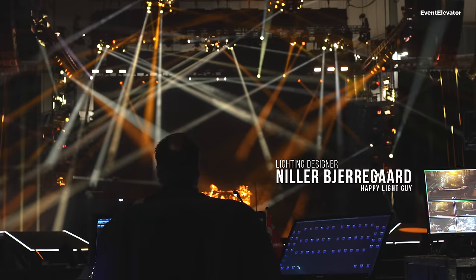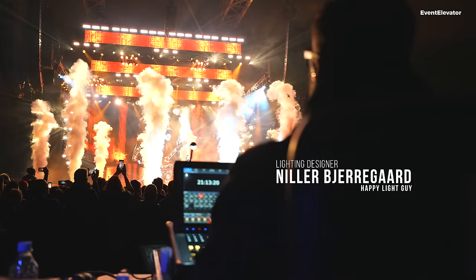My name is Nilob Jargaard. I'm the light designer and set designer for Volbeat, also show designing with Guy Sykes. I've been with the band for 14 years — it's been quite the ride from small clubs in Germany in the beginning and now to big arenas.